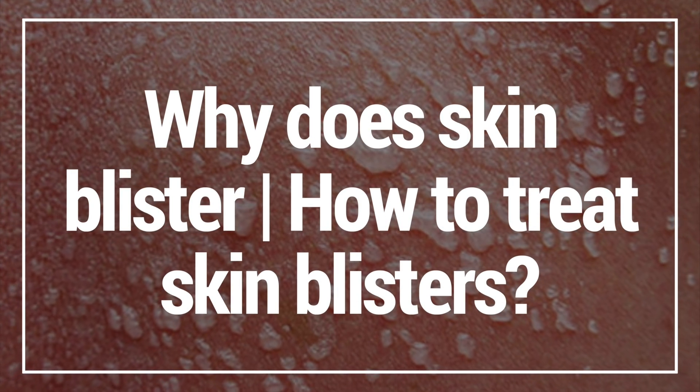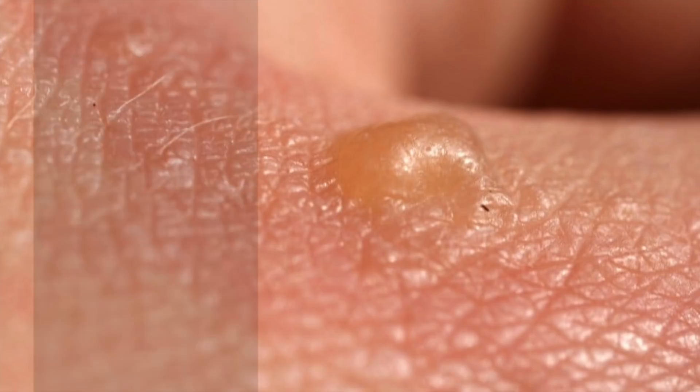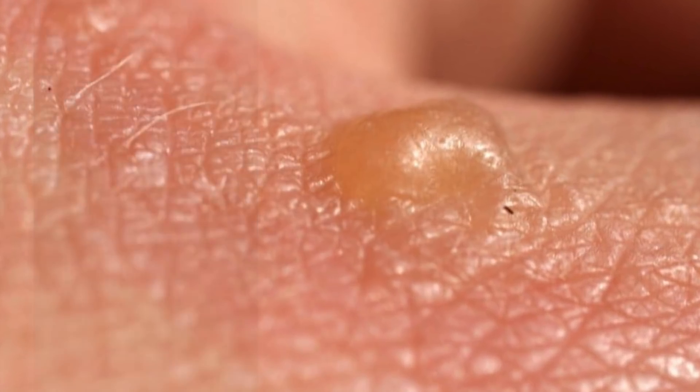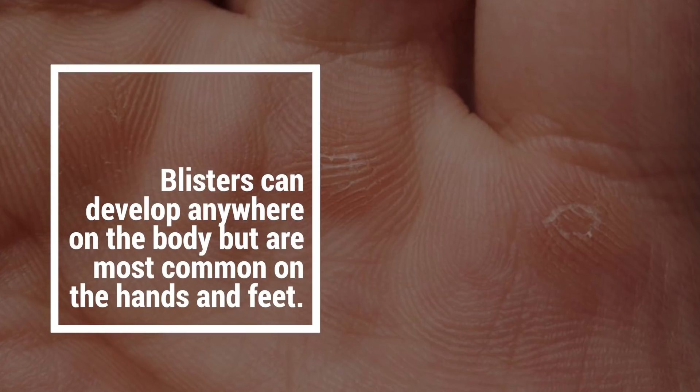In this video, I'm going to show you why skin blisters and how to treat skin blisters. Blisters are small pockets of fluid that usually form in the upper layers of the skin after it's been damaged. Blisters can develop anywhere on the body but are most common on the hands and feet.